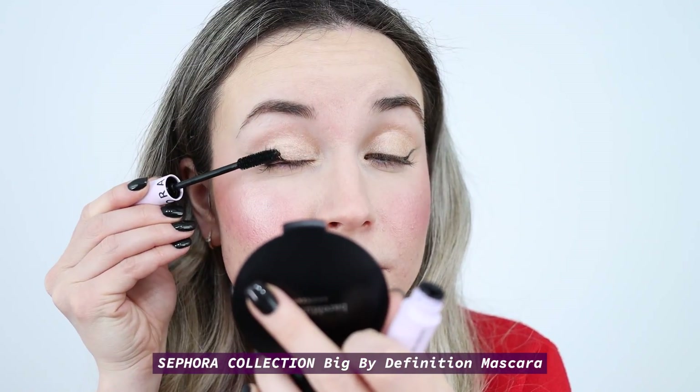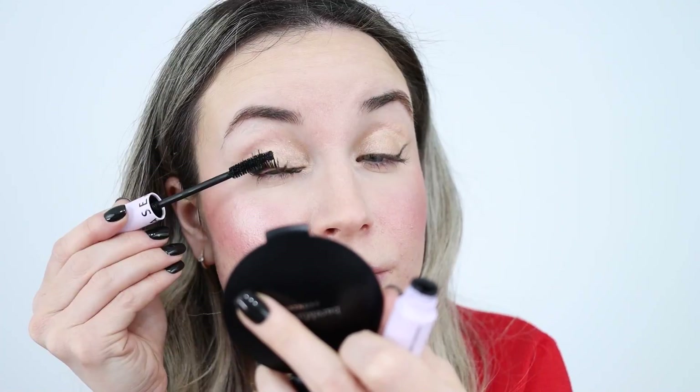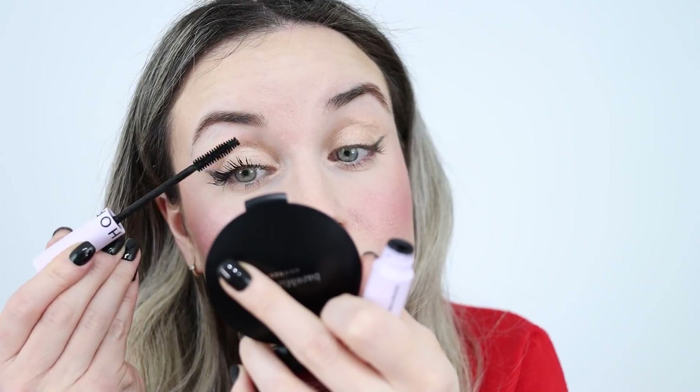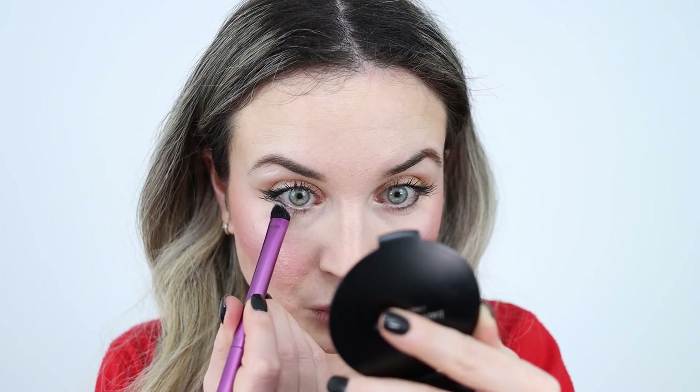For my mascara I'm going to use the Sephora Big by Definition. Look at the difference on this side — this mascara is amazing. My bottom lashes are very long so I don't like to use mascara there for every day, but I like to take the angled brush I used for the wing and put a little bit of shadow there, then use my concealer brush to blend everything.